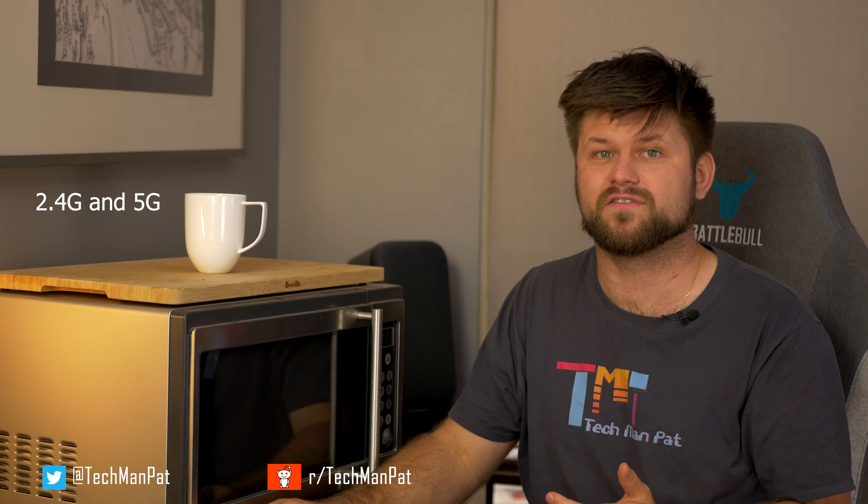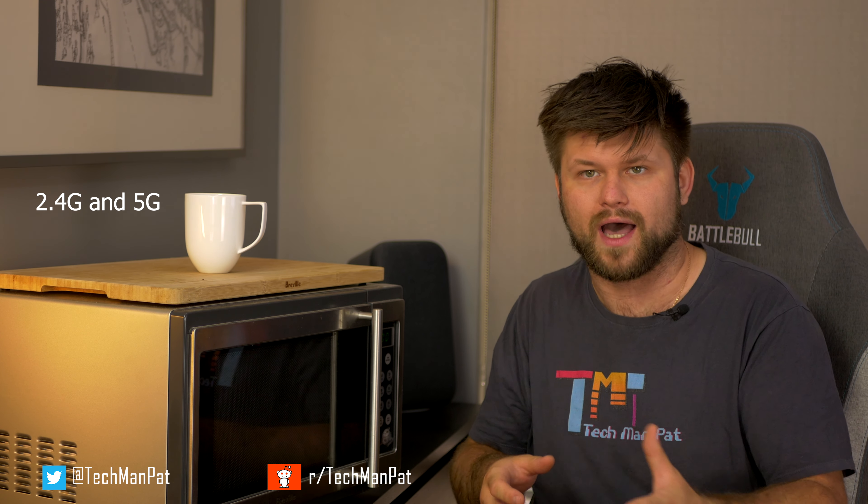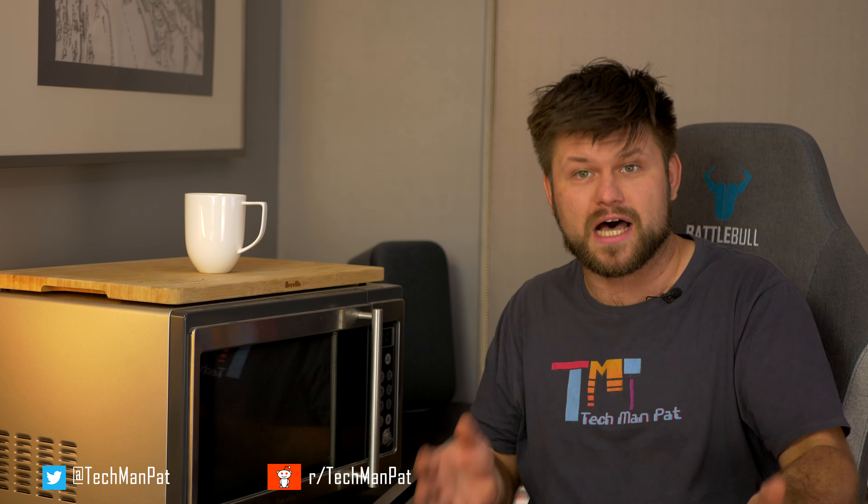The microwave energy is changed to heat as it is absorbed by the food and does not make food radioactive or contaminated, as some things might lead you to believe. Although heat is produced directly in the food, microwave ovens do not cook food from the inside out. When thick foods are cooked, the outer layers are heated primarily by microwaves, while the inside is cooked mainly by conduction of heat from the hot outer layers. That is why the center is usually cold.